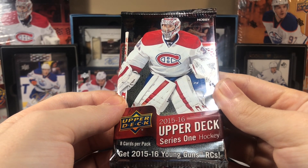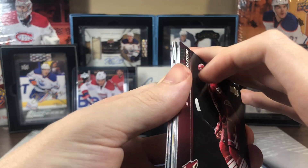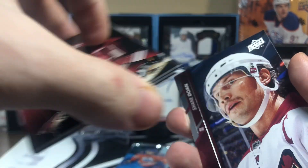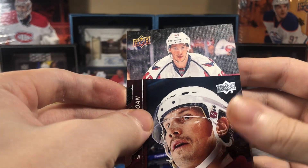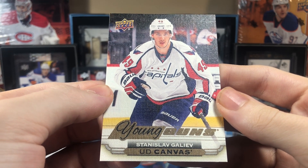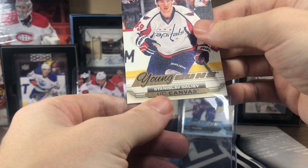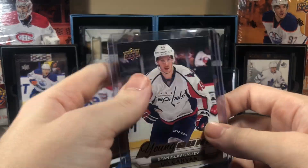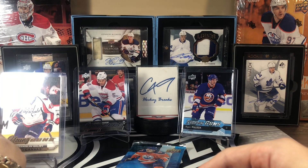Hobby hunt for McDavid — we've got a canvas. Let's hope it's a Young Guns canvas this time. Is that Galiev? Yes — Young Guns canvas, Stanislav Galiev! Young Guns canvases seem to be popping up more often lately. Stanislav Galiev, Young Guns canvas, going up on the McDavid side.